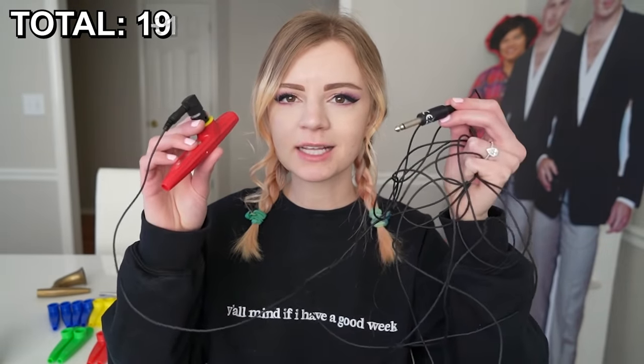The moment you've all been waiting for — my kazoo collection. I'm starting off with my electric kazoo that is not plugged in, but we can still kazoo with it.